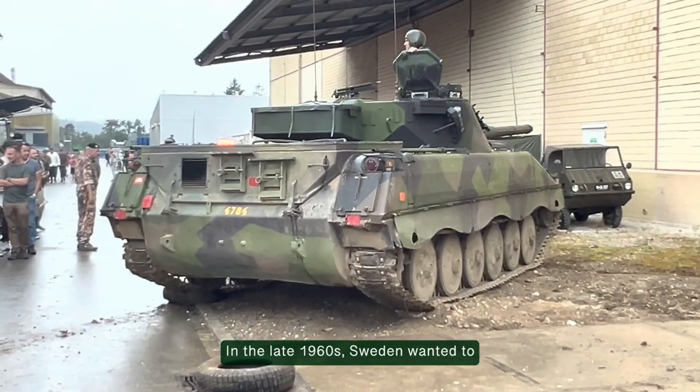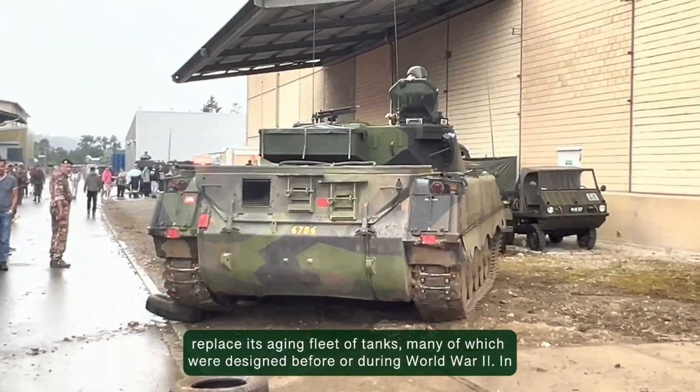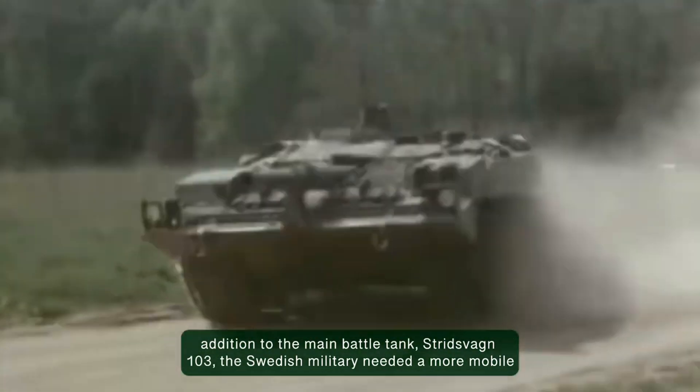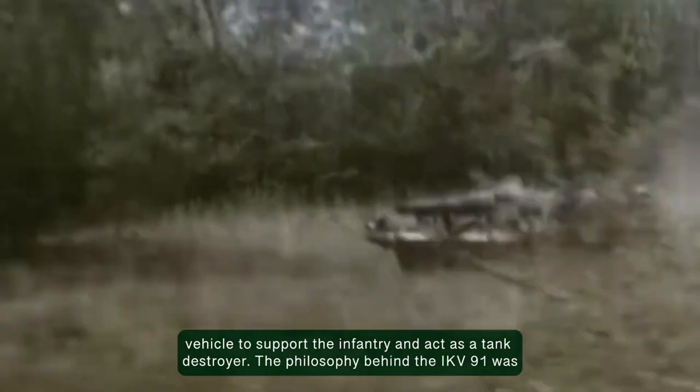In the late 1960s, Sweden wanted to replace its aging fleet of tanks, many of which were designed before or during World War II. In addition to the main battle tank, Stridsvagn 103, the Swedish military needed a more mobile vehicle to support the infantry and act as a tank destroyer.